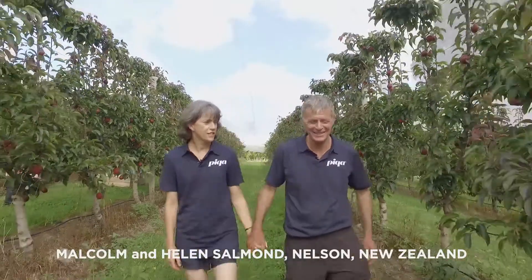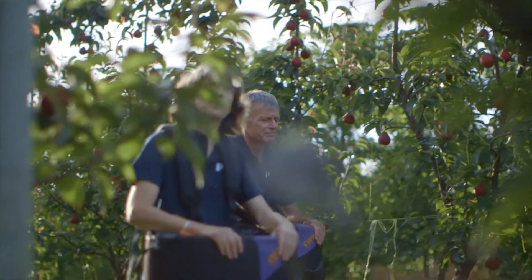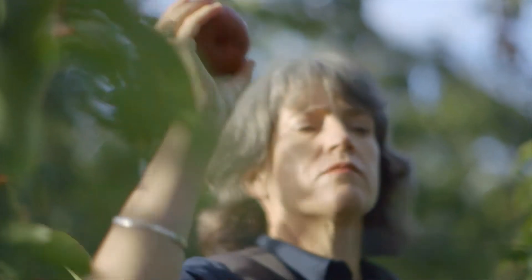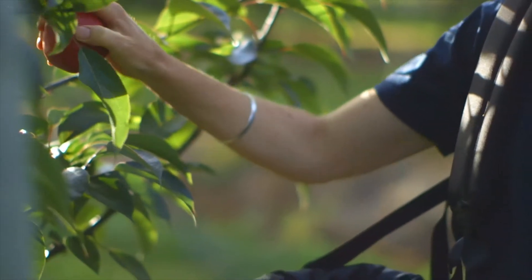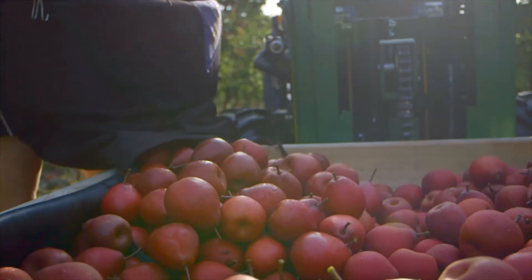My name is Malcolm Salmon and I'm a third generation grower on this orchard. As an orchardist you're looking for a new variety that offers something just a little bit different. When peekaboo fruit came along as a trial variety we saw that it had a lot of extra potential. It was exciting, it was just something so different, so unique.